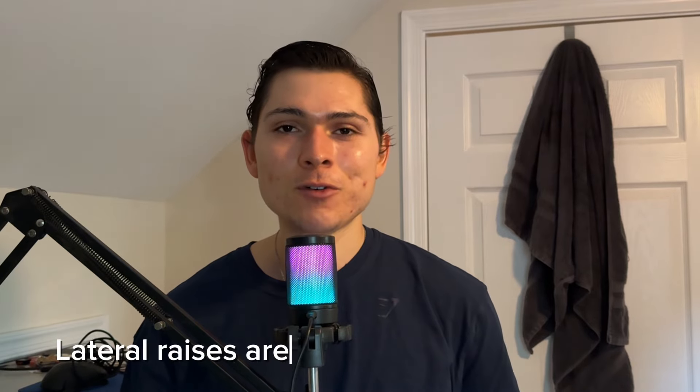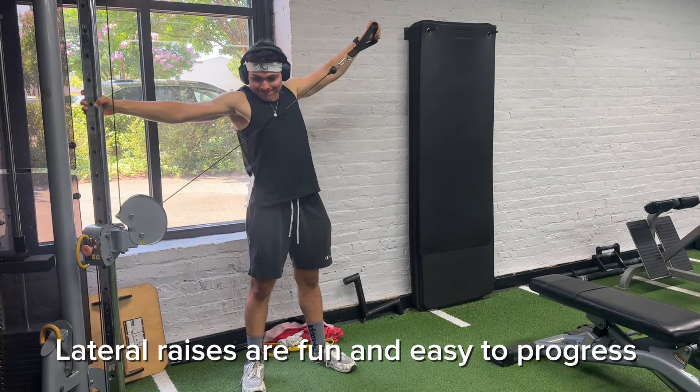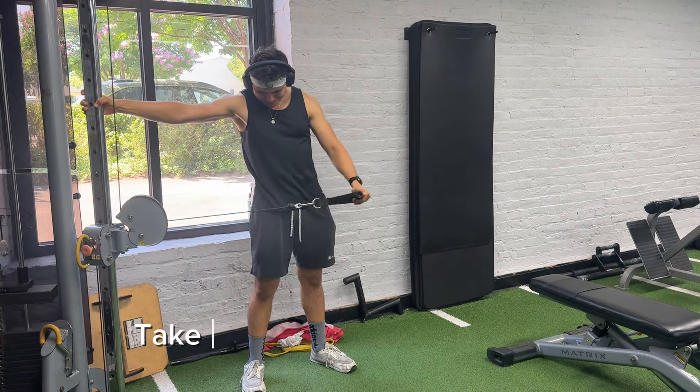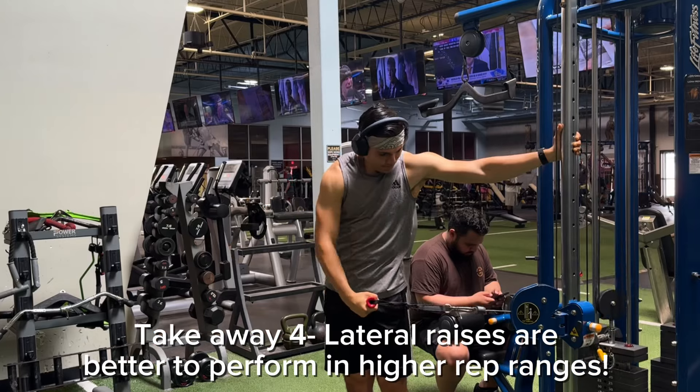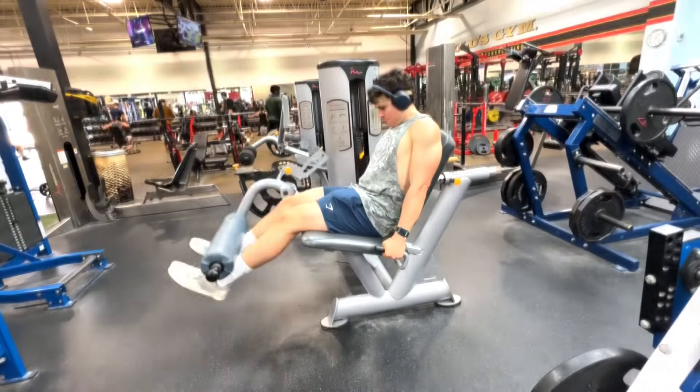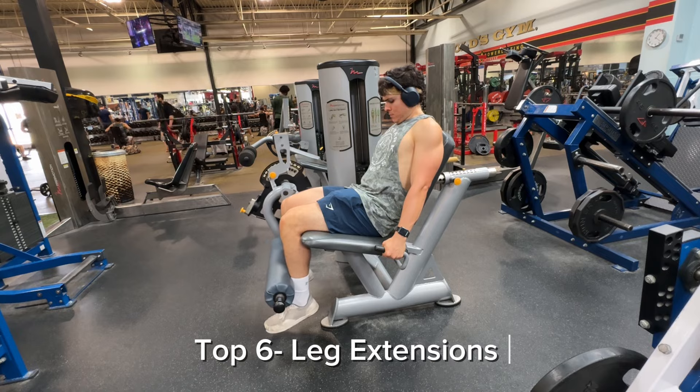Cable lateral raises have been way more effective for me — the pump is much greater. For rep ranges, I think a higher rep range works better for shoulder isolation exercises. Higher repetitions with lower weights allows you to focus more on technique. This is why I chose cable lateral raises over dumbbell lateral raises.